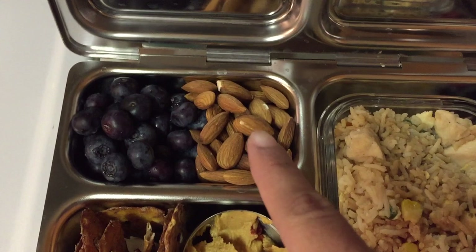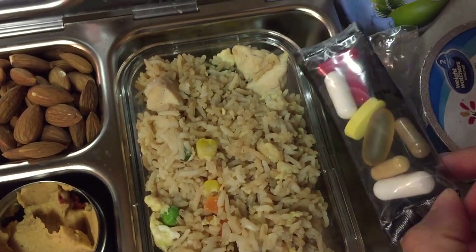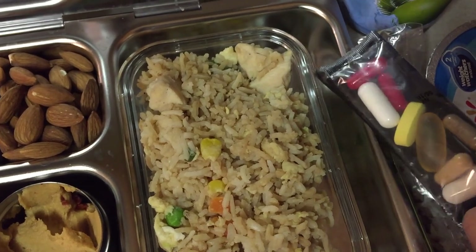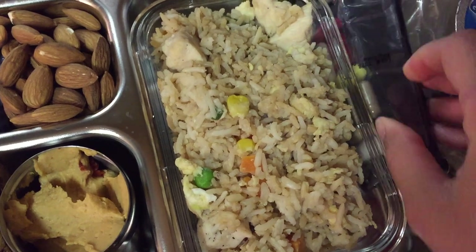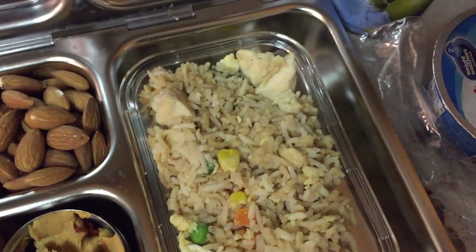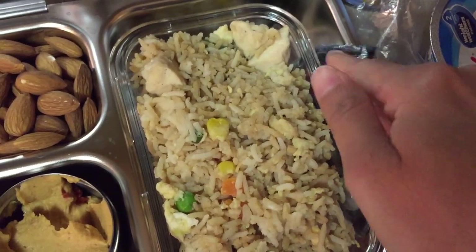He's not a big fan of fruit but I added some blueberries in there. And of course his vitamins, because if I don't pack them he doesn't take them — I can just stick them in here and it's really easy for him to see them right away when he opens his Planet Box lunchbox.